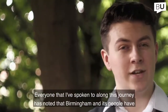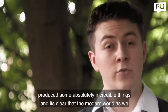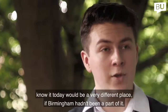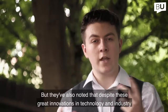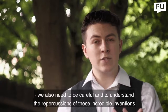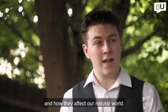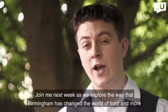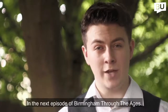Everyone I've spoken to along this journey has noted that Birmingham and its people have produced some absolutely incredible things, and it's clear the modern world would be a very different place if Birmingham hadn't been a part of it. But they've also noted that despite these great innovations, we need to be careful and understand the repercussions of these inventions and how they affect our natural world. Join me next week as we explore how Birmingham has changed the world of food and more in the next episode of Birmingham Through the Ages.